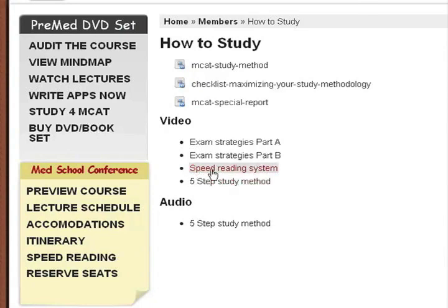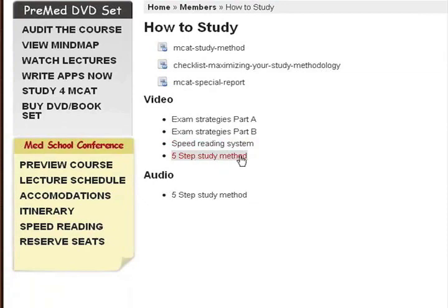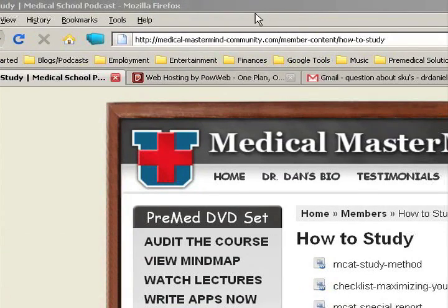And here is a video tutorial on a speed reading system. This is not the full blown speed reading system — this is sort of a hint at it, as I was discovering that a full blown course for medical students really needed to be made and is currently in development. By the time you watch this, I will already have the DVD and manual prepared. Five-step study method video tutorial and audio version — you get all of this on this page alone whenever you log in to MedicalMastermindCommunity.com.